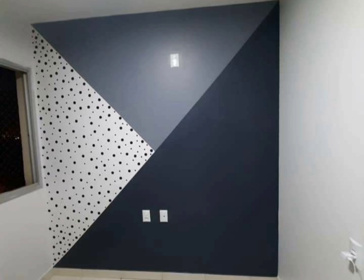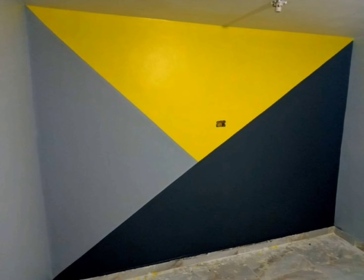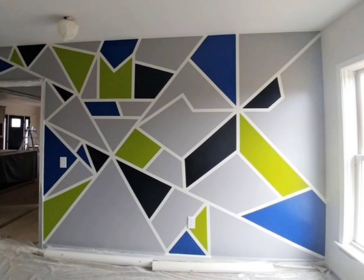It is not difficult to paint the geometric wall patterns on the wall — it is very simple. You can hire a painter, and if you get confused about the designs, this video will help you select the best designs for your home.